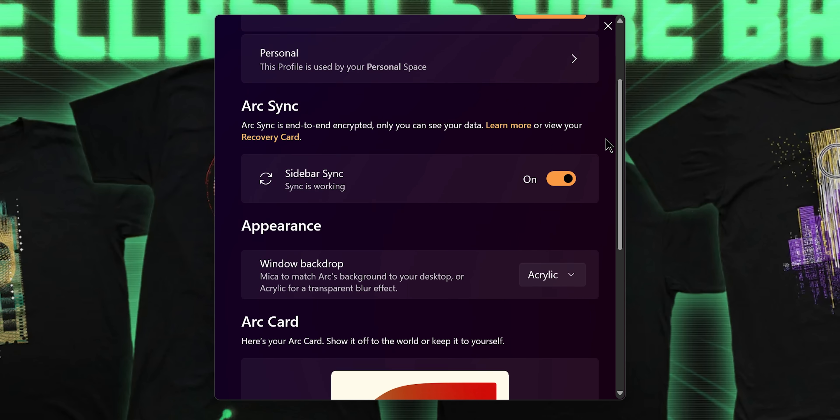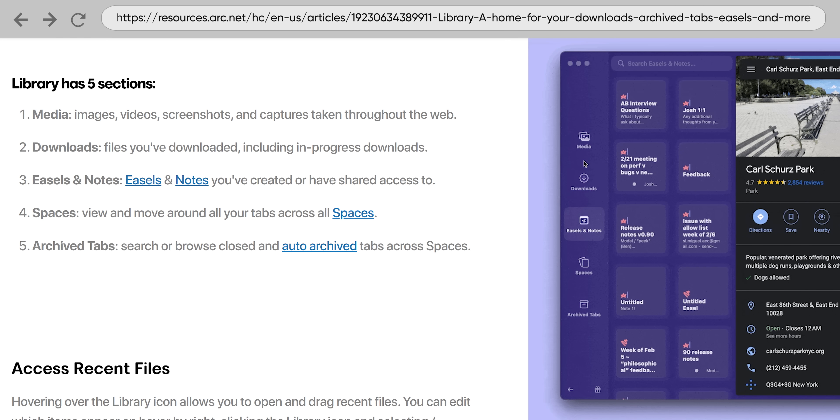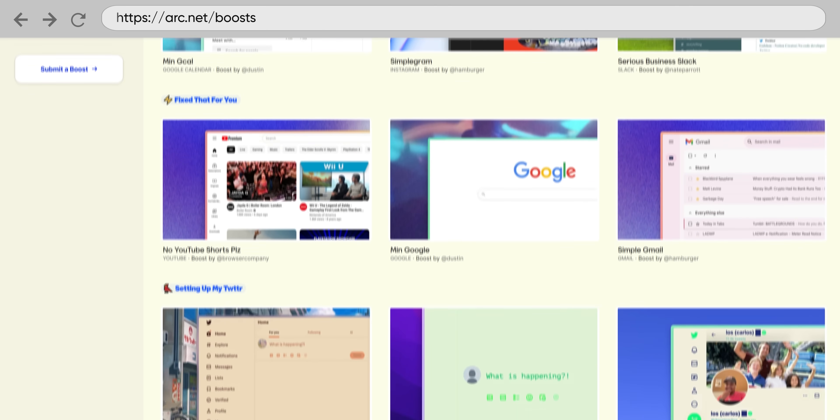Arc does take some getting used to, and unfortunately it requires a login to use. It also hides a lot of settings up front, and as of writing, the Windows version is missing a lot of features that Mac users enjoy, like the library shelf, the Mac's AI assistant, and boosts web page customizations.